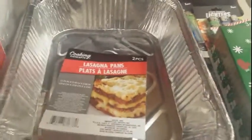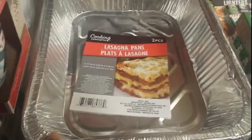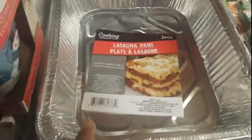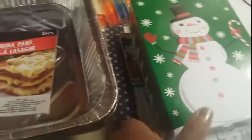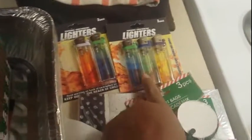I grabbed a couple of pans — they have the two-pack aluminum pans and I got two two-packs for my Christmas dinner. I probably need to go back and get some more; I forgot I have a duck from my last Kroger haul. I do a glazed turkey ham, macaroni and cheese casserole, and I need something for my dressing, so I guess I need two more two-packs.